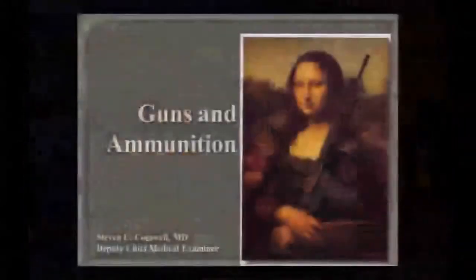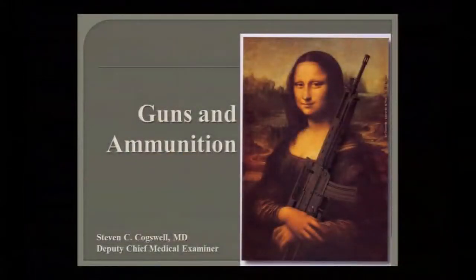Dr. Coswell has asked to have two weeks in a row — he felt we needed a baseline firearms lecture, and next week we'll be doing a more in-depth ballistics lecture. In point of fact, two weeks is nowhere near enough, so this is going to be a really high-speed, high-altitude overview — just enough to get you in trouble. But the good news is you can always call me at the ME office.